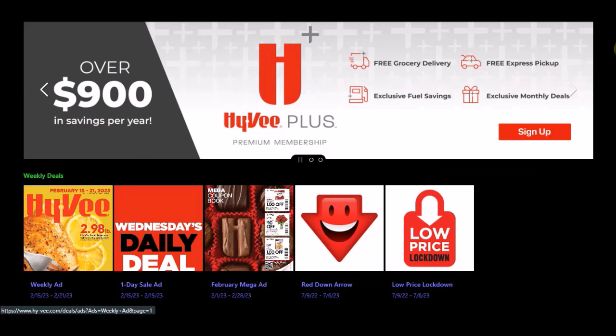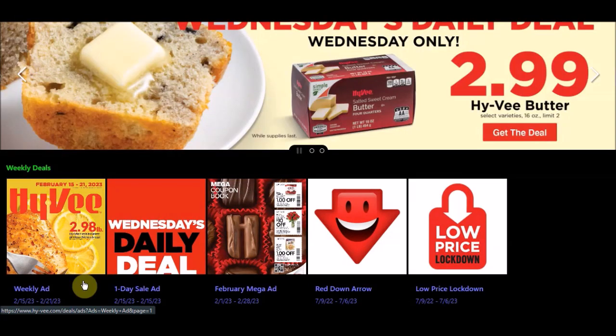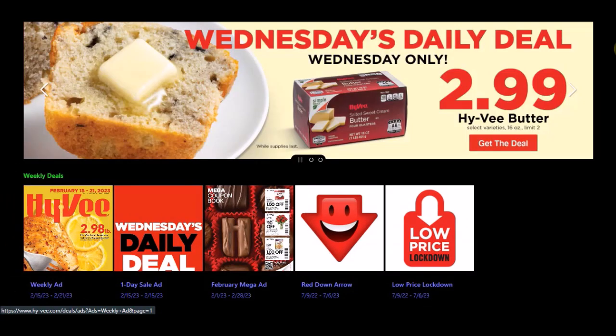We actually have a Wednesday daily deal if you guys would like to check out that video. This being Wednesday, we have a brand new weekly ad that starts on Wednesday, February 15th, 2023 and goes until Tuesday, February 21st, 2023. I'll link that video when I have it done.